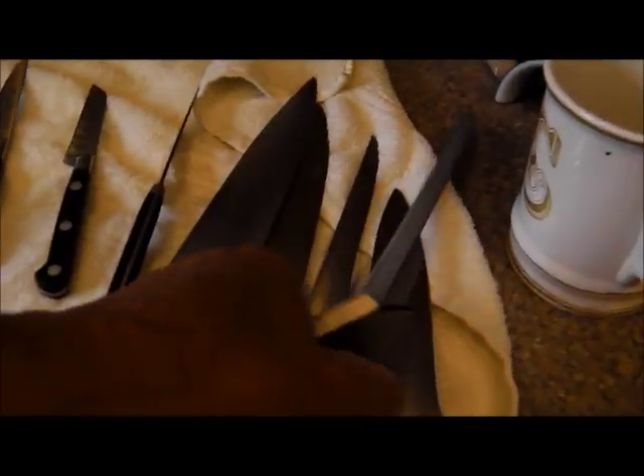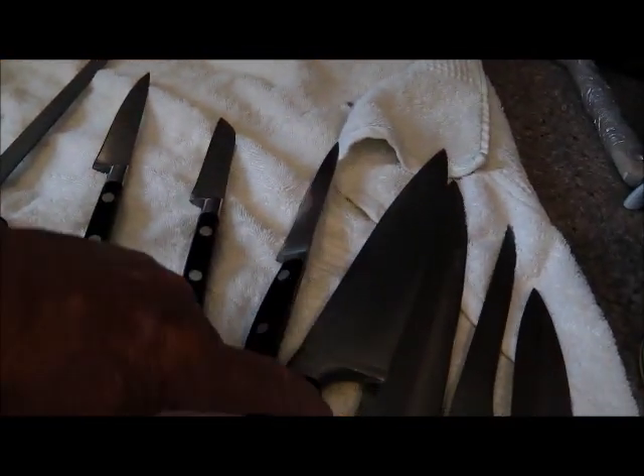I just washed off the first set of homework - that's the big set of Henckels and that one Dexter fillet knife. They're ready to go, we're going to drop them off in a few minutes.